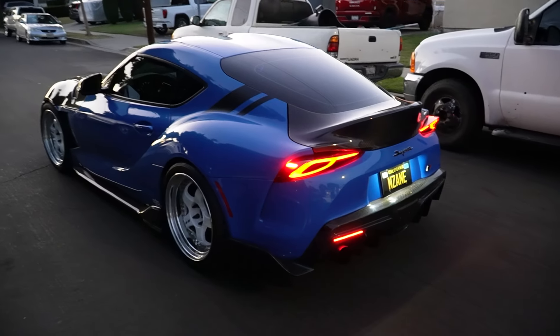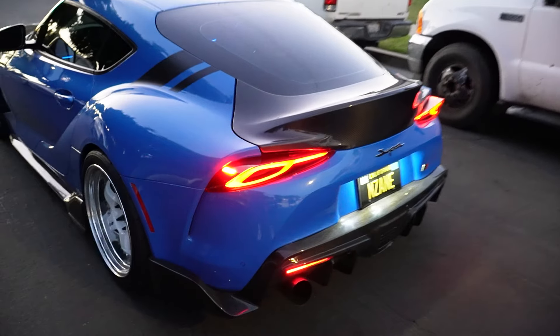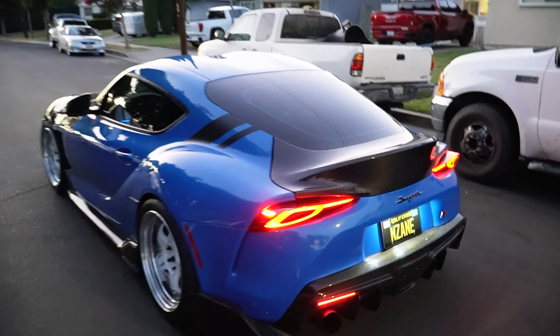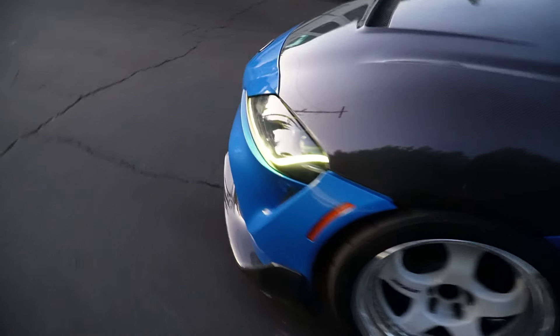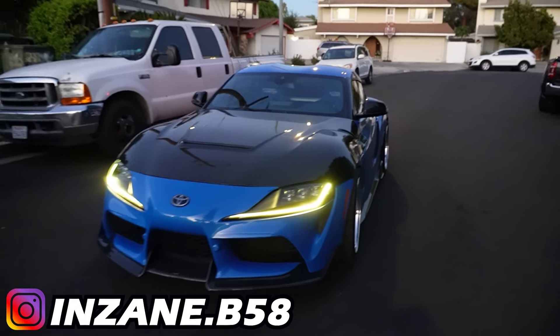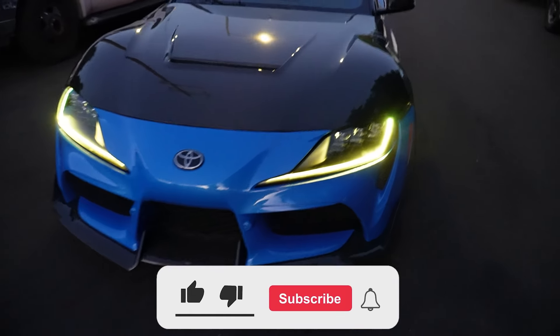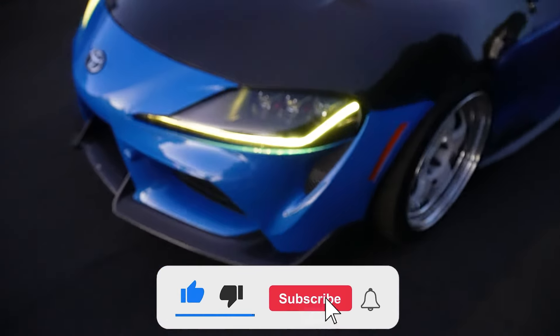Let me know in the comments section — does it look good or not? I think it looks pretty sick, not too shabby. Just so you guys can see the whole car at once — in the front we got the yellow DRLs. Let me know what y'all think!